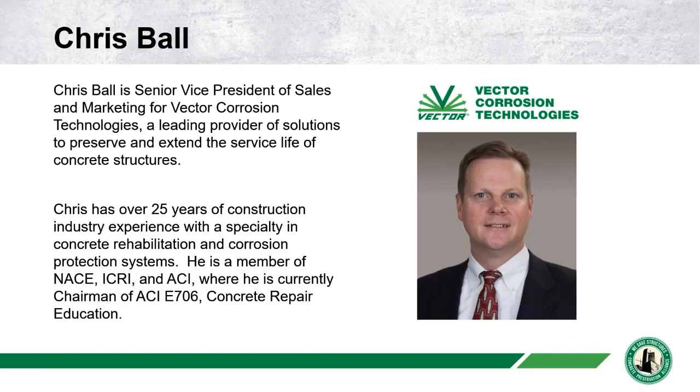Chris Ball will be giving us the presentation today. He is the Senior Vice President at Vector Corrosion Technologies with over 25 years of experience in cathodic protection, with a specialty in concrete rehabilitation and corrosion protection systems. He is certified with NACE, a member of ICRI and ACI, and currently chairman of ACI E706.